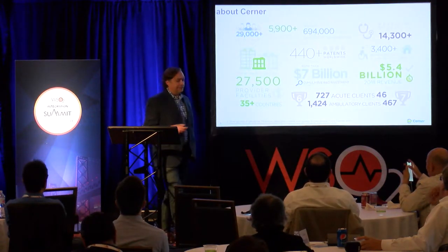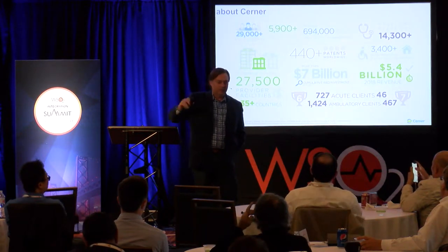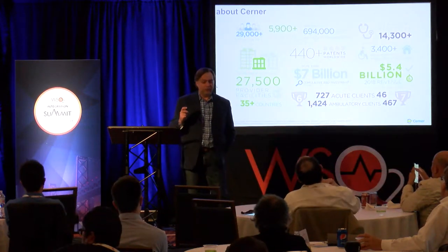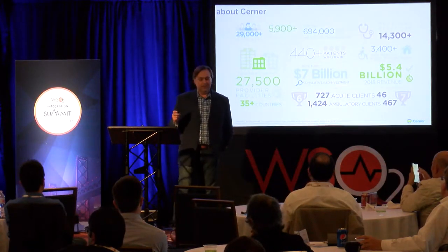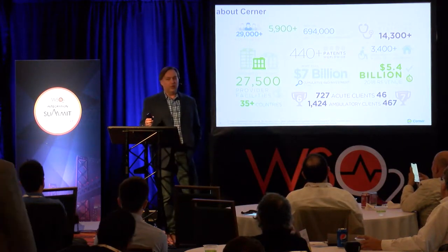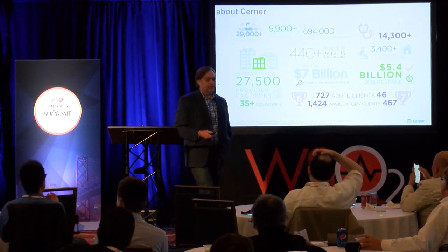Who is Cerner? We're a $5.5 billion healthcare IT company based out of Kansas City, Missouri. We have about 29,000 associates. And we have over 3 million users of our commercial software across 27,500 clinical environments. At one point, about 25–30% of all healthcare data was flowing through our data centers — that's a lot of responsibility.